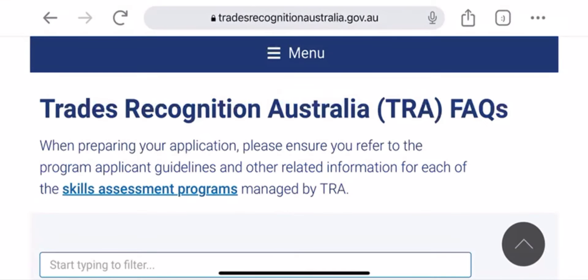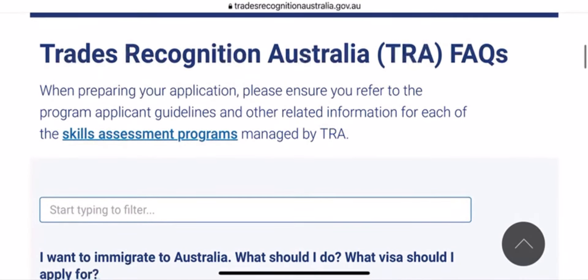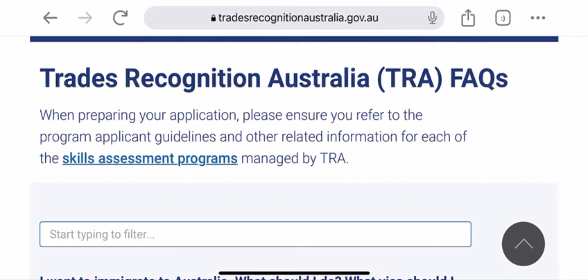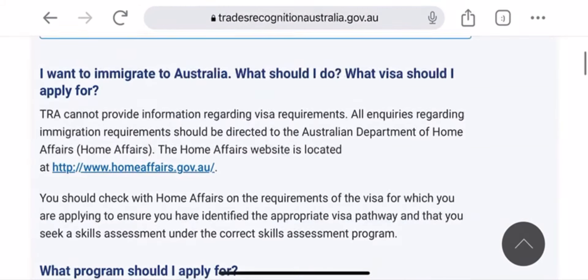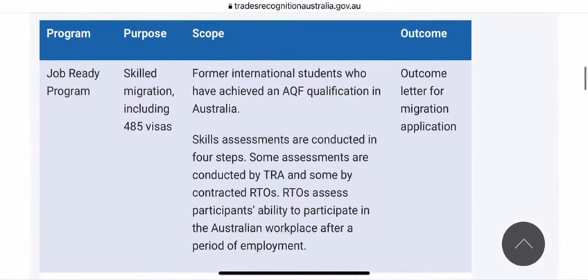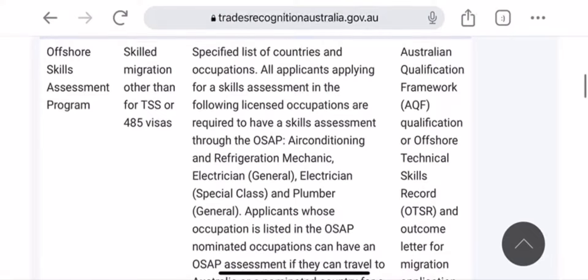You don't need an agent, but if you are using one, you must notify the authority in writing before they can communicate with that person. If you want to use an agent, that's your choice, but you have to let them know. Now, let's quickly go to TRA's frequently asked questions. Before you start emailing them with questions, your question may already have been answered in the FAQ section — check it. It's very important. They also explain all their assessment pathways so you'll know which one you're qualified for.